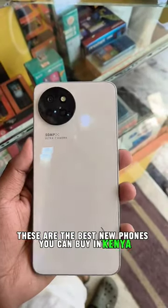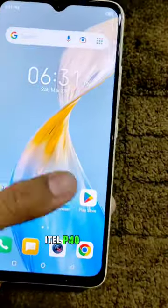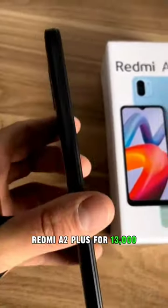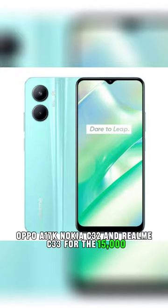These are the best new phones you can buy in Kenya with a budget of 15,000 Kenyan shillings or less: ITEL P40 for 11,000, ITEL S23 for 12,000, Redmi A2 Plus for 13,000, Oppo A17K, Nokia C32, and Realme C33 for 15,000.